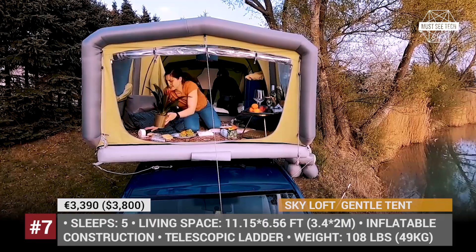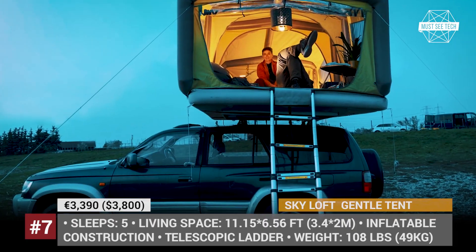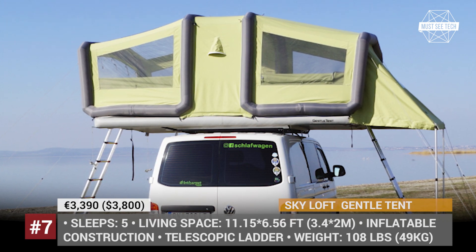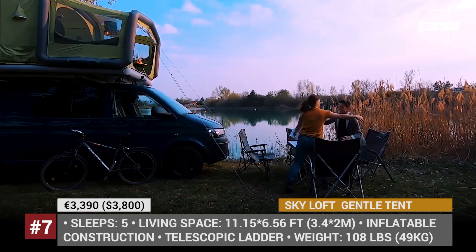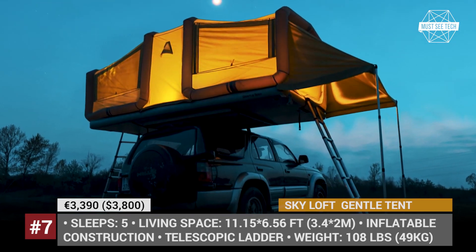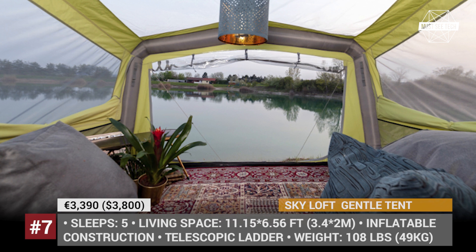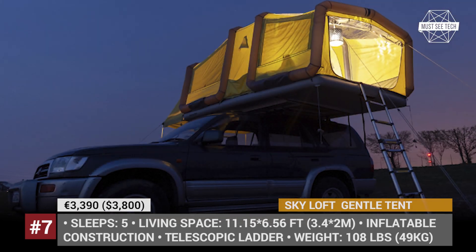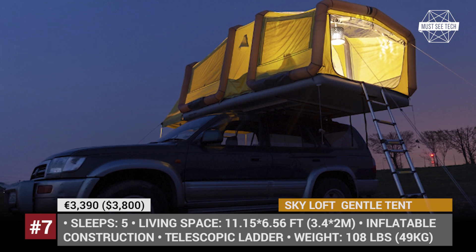In the rear part of the tent there is a skylight and a large roll-up camping glass window, while each side is dominated by two windows with mosquito nets. This Gentle Tent comes with one telescopic ladder included in the price and has two mounting options: either across the vehicle or lengthwise. However, the cross-vehicle setup requires a second ladder, which must be purchased separately.